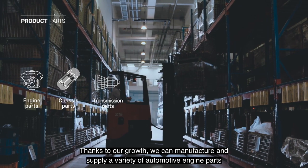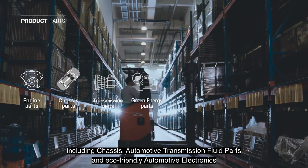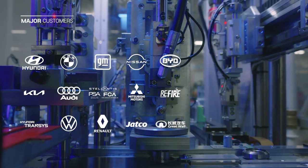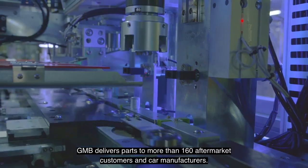Thanks to our growth, we can manufacture and supply a variety of automotive engine parts, including chassis, automotive transmission fluid parts, and eco-friendly automotive electronics. GMB delivers parts to more than 160 aftermarket customers and car manufacturers.